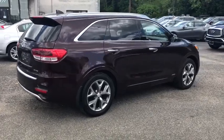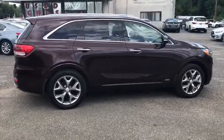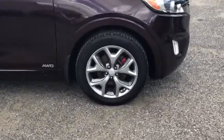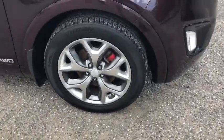Leather wrapped steering wheel, Bluetooth, power steering, adjustable steering wheel, hard disk drive media storage, cruise control, keyless start, four-wheel disc brakes, floor mats.